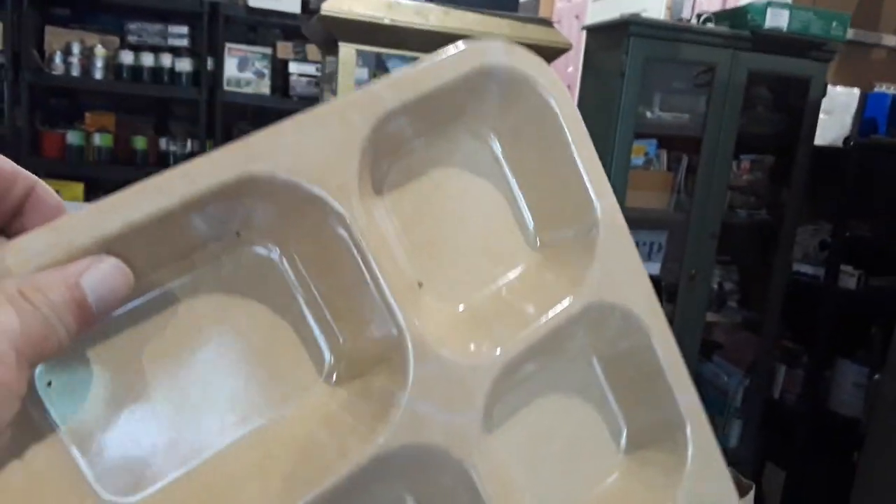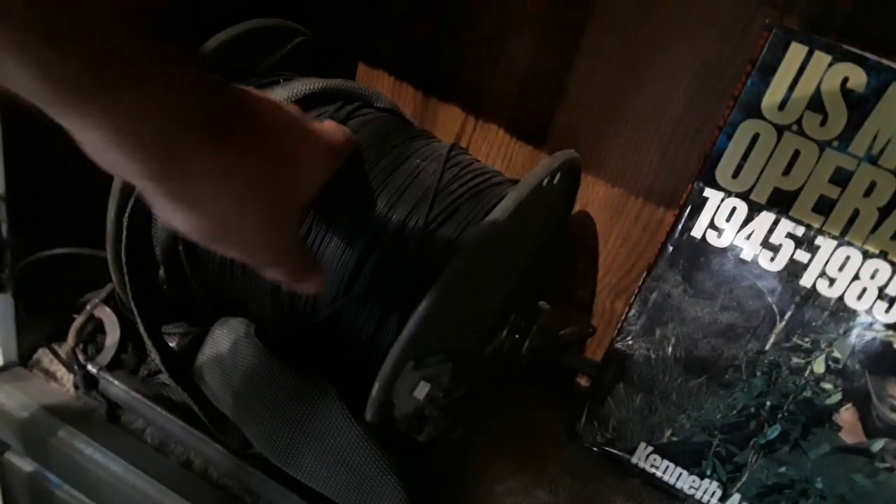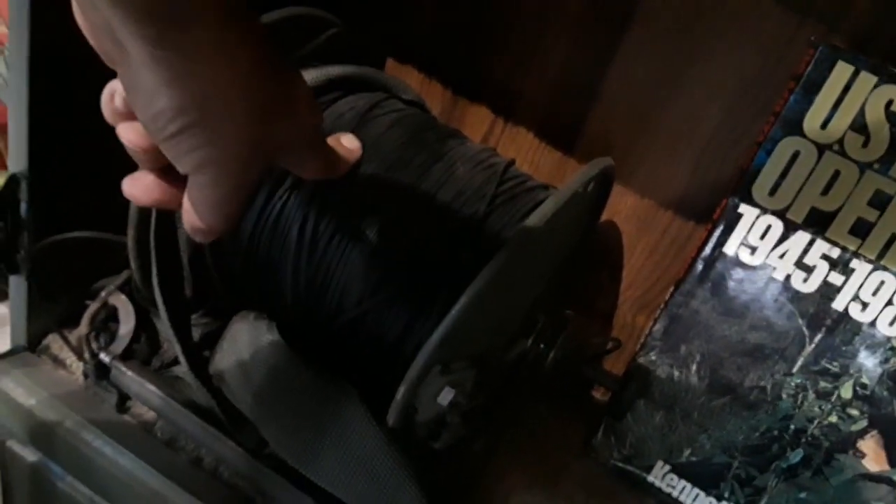Two years ago I bought a box of brand new military trays. And this — it's a roll of communications telephone wire on a stand. I got it cheap. I don't know how many feet it is, but it's really long — you can run it from one place to another to connect those field phones.